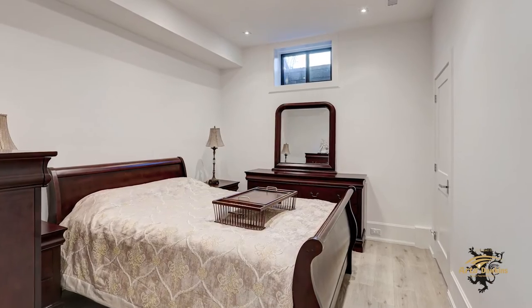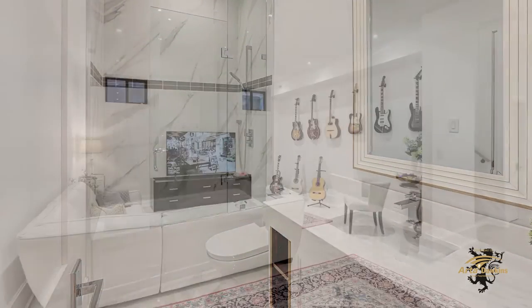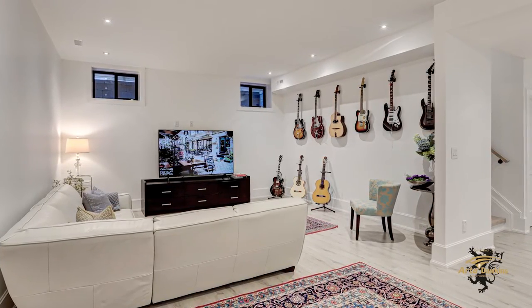The lower level of the home boasts a cozy bedroom with a three-piece ensuite, as well as a large recreation area that can easily serve as a game room, fitness area, or even a home office.